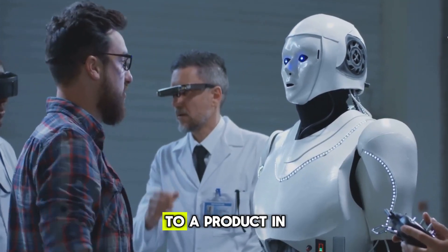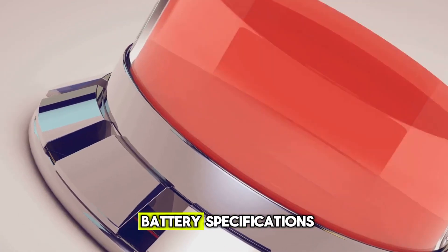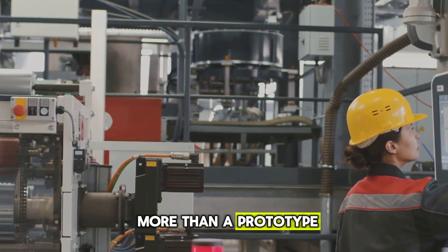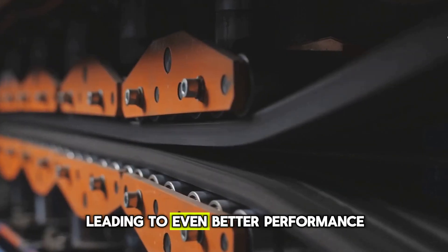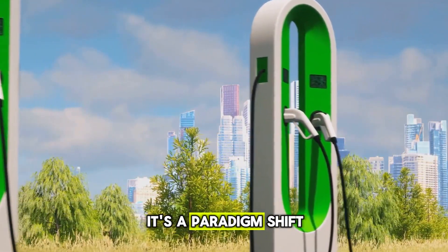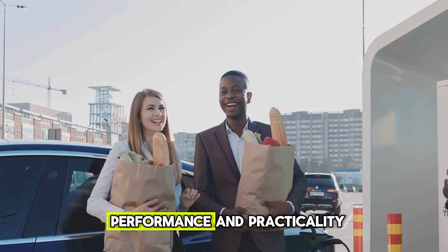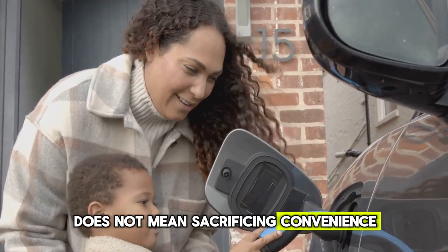The journey from a laboratory breakthrough to a product in every home and vehicle is a complex one, but the path is becoming clearer. BYD's announcement is significant not just for the battery specifications, but for the progress it represents in manufacturing and scalability. The company's commitment to developing a viable production process signals that this is more than a prototype — it's a product on the horizon. As with any new technology, the first versions will be refined and improved upon, leading to even better performance and lower costs. This isn't just an incremental step in battery technology — it's a paradigm shift. It challenges the long-held compromises associated with electric vehicles and renewable energy, changing the narrative from one of limitation and inconvenience to one of unparalleled performance and practicality.